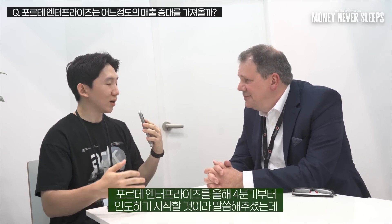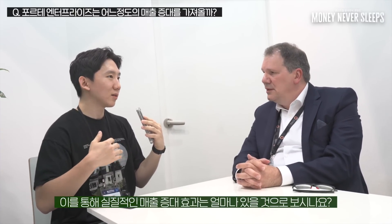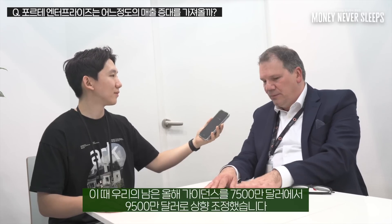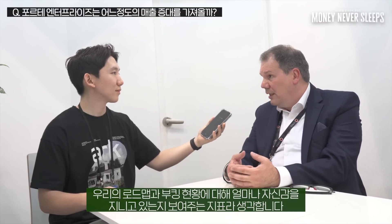You mentioned delivering Forte Enterprise starting Q4 this year — how much revenue increase do you expect? I'm not a finance person, but we just had an earnings call a few weeks ago and raised our guidance for the rest of the year from $75 million to $95 million. That gives you an idea that we're confident in our strategy, roadmap, and bookings.